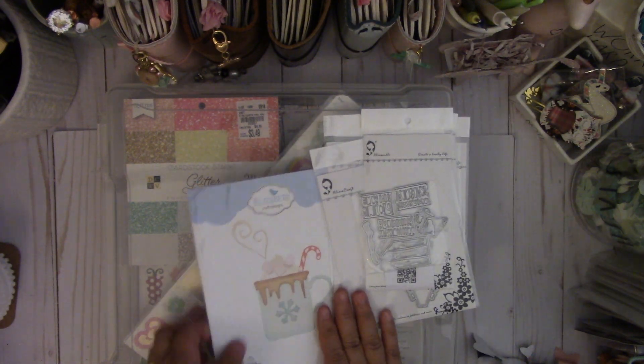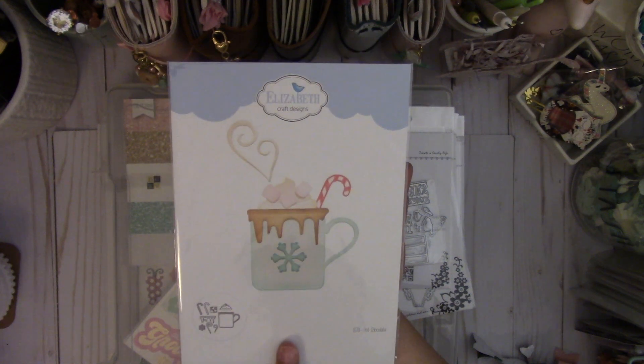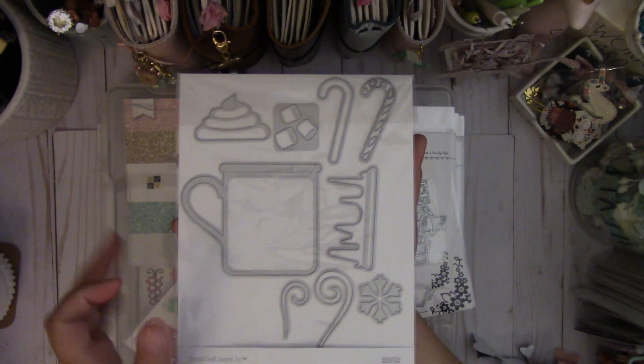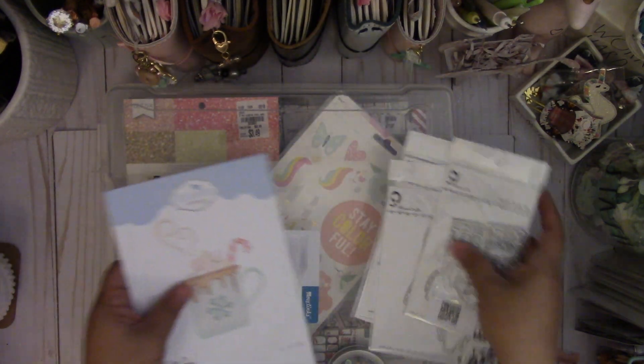And then I saw this on Rose's Creative Ways video. This is by Elizabeth Craft Designs. I love the size — this is hot chocolate, and it's a really nice size little mug. Really cute, so I'm excited to play with that.